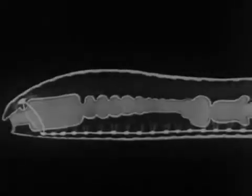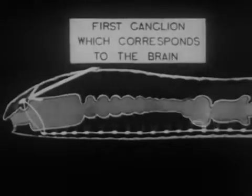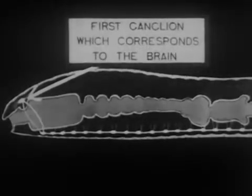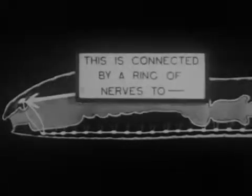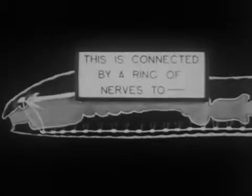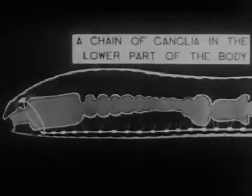Because the worm chooses the easiest way to draw leaves into its burrow, it is credited with some intelligence. The first ganglion, which corresponds to the brain, is a nerve cluster located above the mouth and the center of the animal's extensive nervous system. After branching around the mouth, this ganglion is connected by a ring of nerves to a chain of ganglia in the lower part of the body.